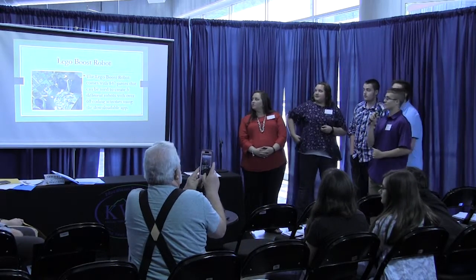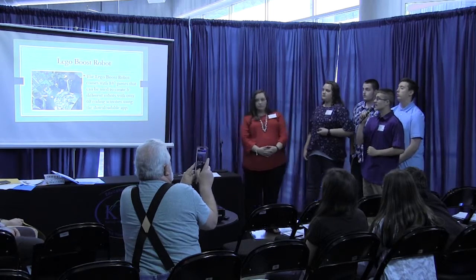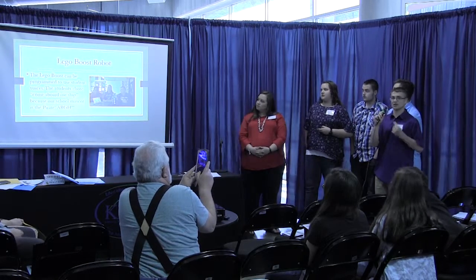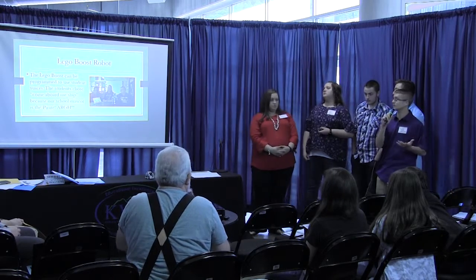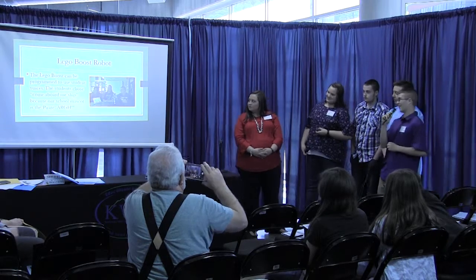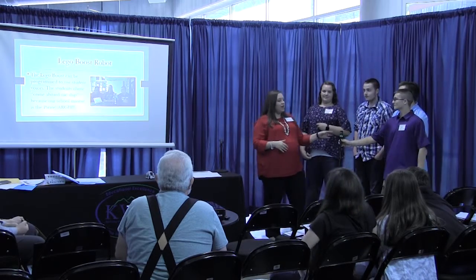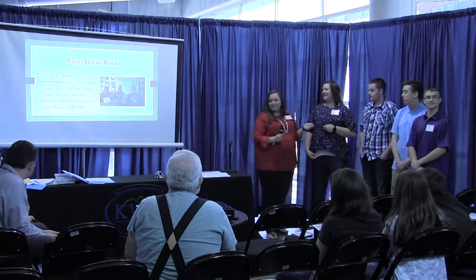The Lego Boost robot comes with 847 pieces that can be used to create five different robots and 60 coding activities using the downloadable app. It can be programmed using your voice — you just record your voice and he'll say whatever you said. We chose 'come aboard me ship' because our school mascot is a pirate. And they all laughed because they didn't know who it was going to hit.